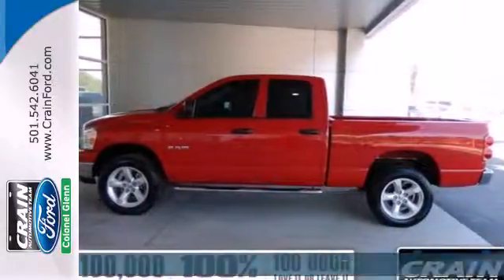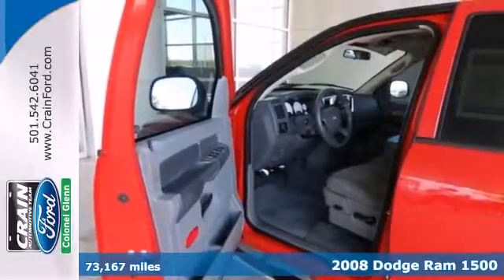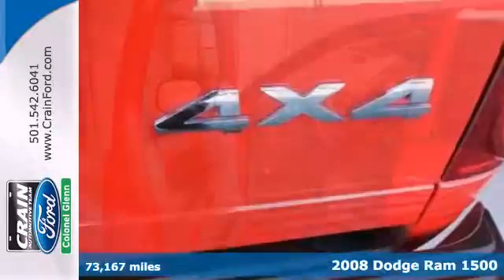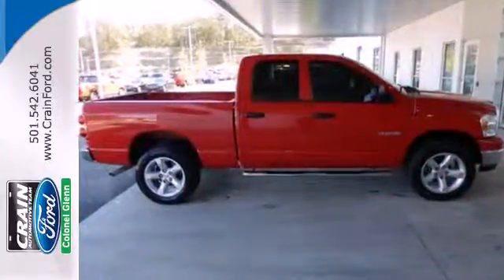It's a 2008 Dodge Ram 1500. Standard features include a fleet side bed, a tilt steering wheel, front stabilizer bar, trailer wiring, and an awesome AM FM CD audio system.